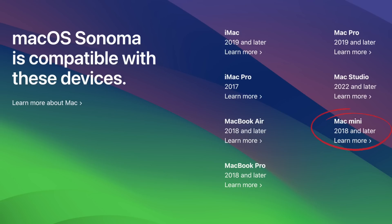The Mac mini is also 2018 and newer officially supported with Mac OS Sonoma. So all of you with a 2017 MacBook Air, MacBook Pro, Mac mini, or a 2018 or older iMac won't receive the new Mac OS.